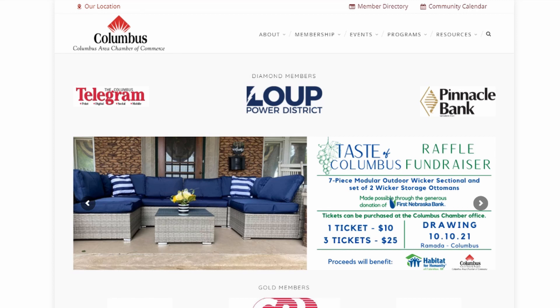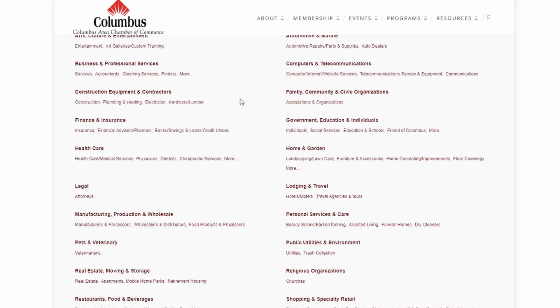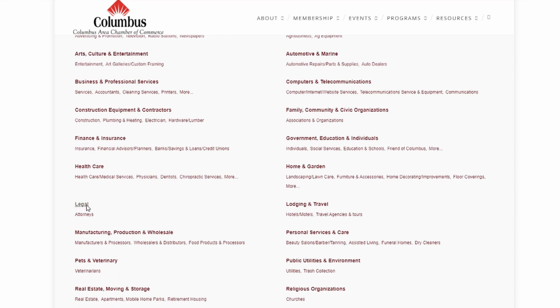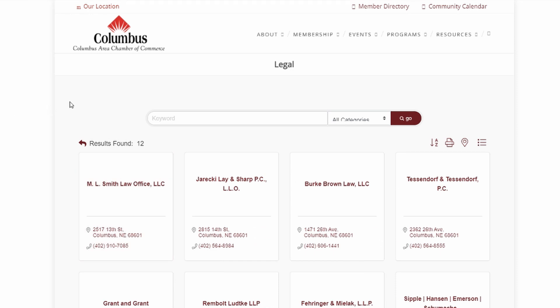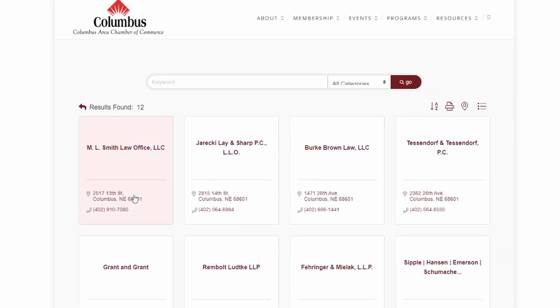Here we have Columbus, Ohio's Chamber of Commerce. Within a page like this, you are looking for something like business directory, membership directory, or member directory. We see member directory up here at the top. As the page loads, we see that it's separated by dozens of different industries. We can look specifically in legal opportunities if we're looking for paralegal positions. Here are 12 companies that we can physically find contact information, click to go onto their website, and see if they have any job opportunities.